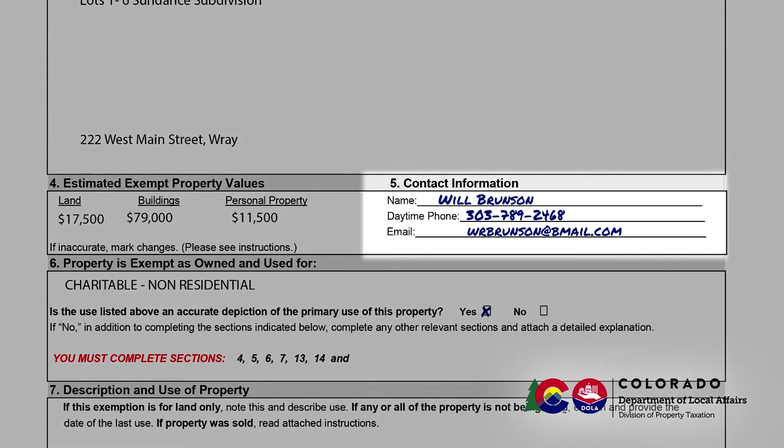Section 5 requests that you provide the name, the daytime telephone number, and the email address for someone authorized by your organization to answer questions about the property.